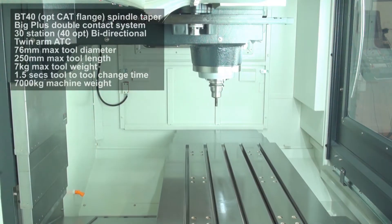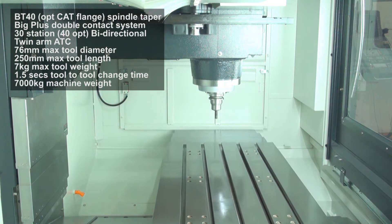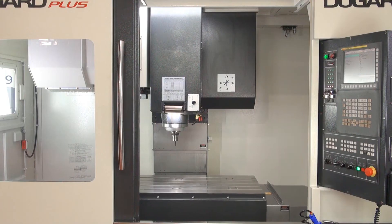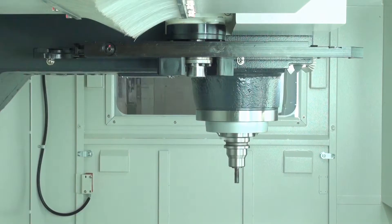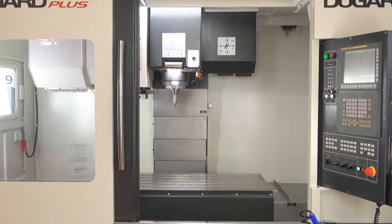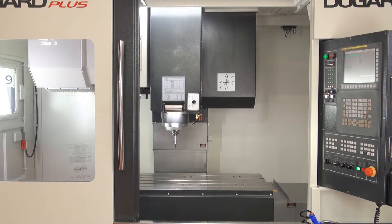The 1000 Y Plus has a 30 station twin arm automatic tool changer. Spindle speed of 80–12,000 RPM is a standard feature, as is the state of the art direct drive spindle. A ZF 2-speed gearbox with top speed of 8,000 RPM is an option. Spindle power varies depending on the control you choose to fit.